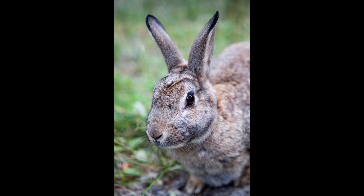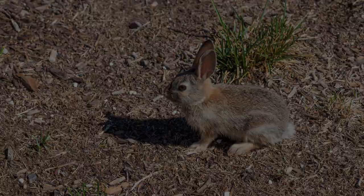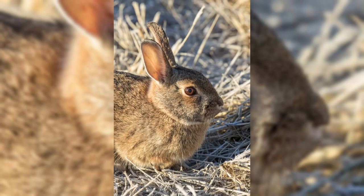Join us as we uncover 10 fascinating facts about these agile and adaptable hoppers. From their expert digging skills to their remarkable camouflage and social lives. Mountain cottontail rabbits have some secrets that will surely amaze you. So get ready to discover the wonders of the mountain cottontail rabbit.